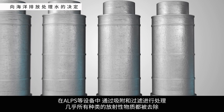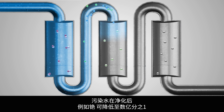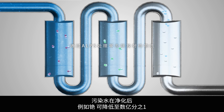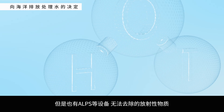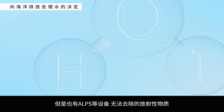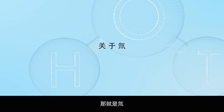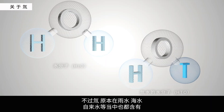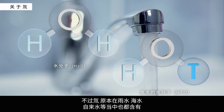ALPS equipment uses adsorption and filtering to reduce almost all types of radioactive material. For example, the amount of cesium in ALPS-treated water is reduced to near a billionth. However, there is one radioactive material that ALPS cannot remove — tritium. However, this tritium can already be found in rainwater, ocean water, and tap water.